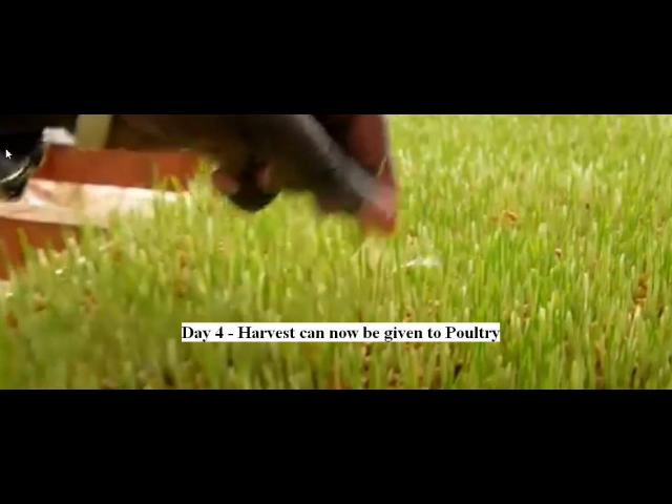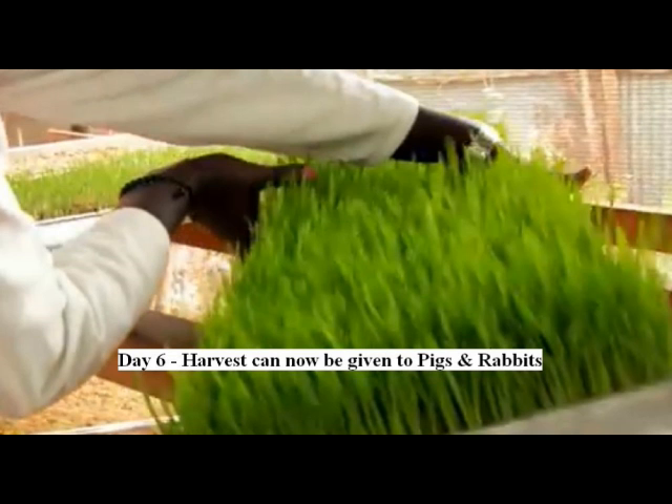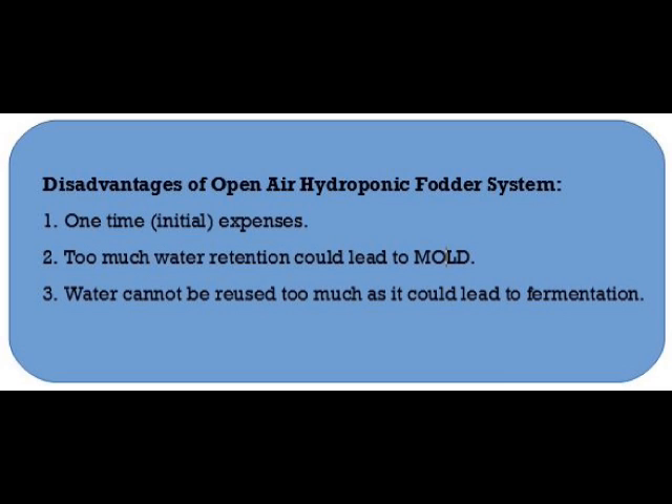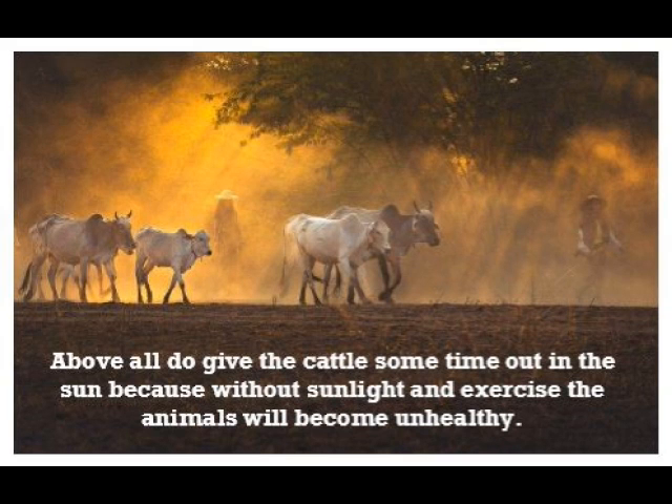On day four, the harvest can be given to poultry. On day six, the harvest can be given to pigs and rabbits. On day eight, the harvest can be given to cows and goats. Disadvantages of the open-air hydroponic fodder system are: one, a one-time initial expense; two, too much water retention could lead to mold formation; three, water cannot be reused many times as it could lead to fermentation.